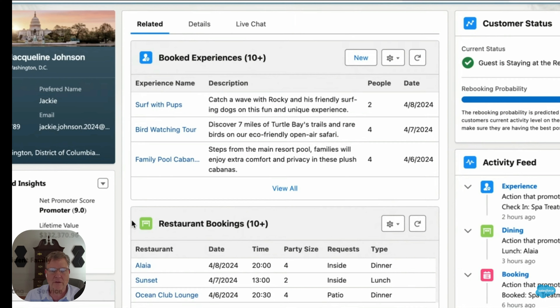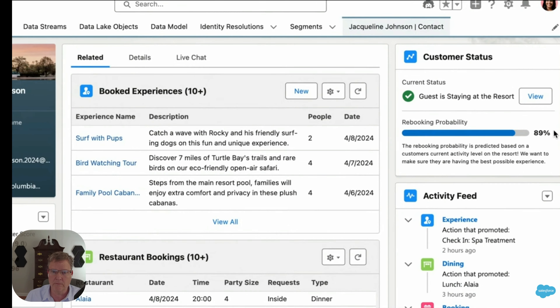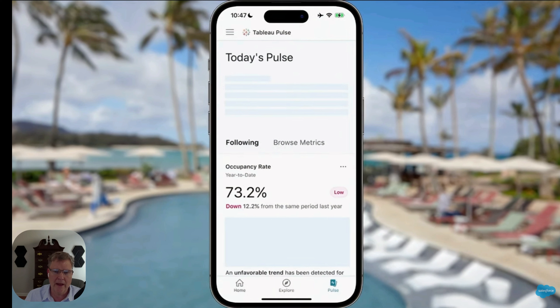The CRM is now full of information, and you can see the customer's experiences, restaurant bookings, CSAT score, net promoter score, and lifetime value. It also shows a rebooking probability of 89%, which is phenomenal. Hotels and businesses using Salesforce are collecting this data to tailor each experience, and it can send more accurate, personalized information via text message.